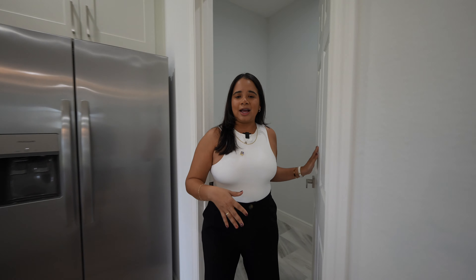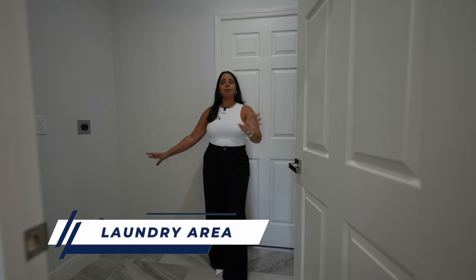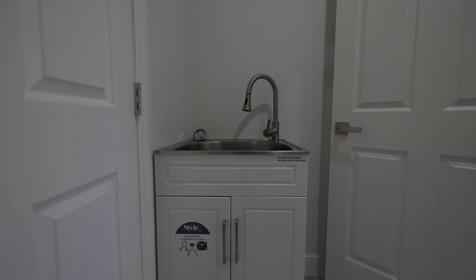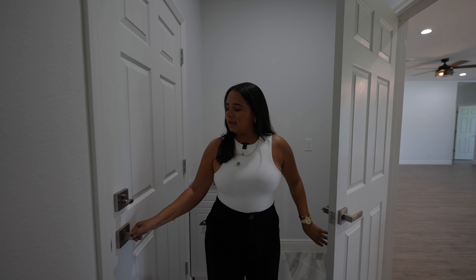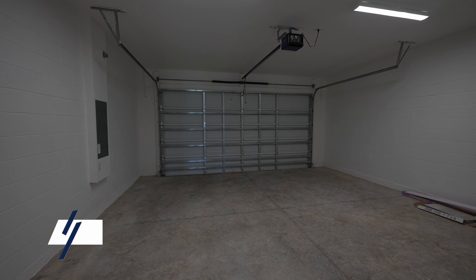Stepping over to this side we're going to have the laundry room. It does not come included with a washer and dryer, but we do have a sink already included. So if you don't like cleaning mops in the kitchen sink, you have a space here — and if you have pets, you can wash them here too. We also have the entrance to the two-car garage over on this side.